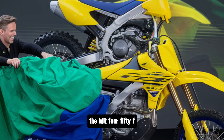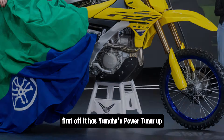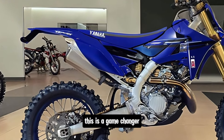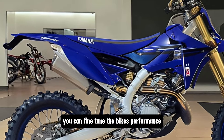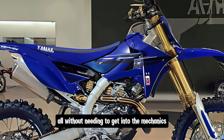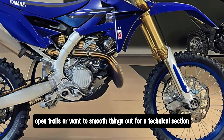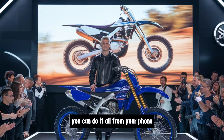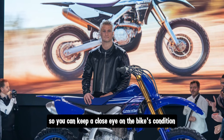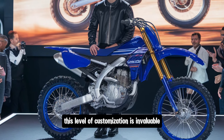The WR 450F comes with some impressive electronics that make it stand out. First, it has Yamaha's Power Tuner app, which lets you adjust the bike's engine settings via your smartphone. You can fine-tune the bike's performance to match the conditions you're riding in — whether you need more power for fast open trails or want to smooth things out for a technical section. The app also tracks maintenance intervals and ride logs, so you can keep a close eye on the bike's condition.